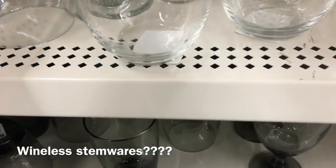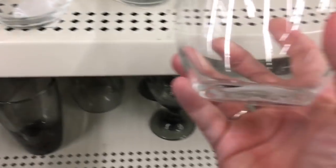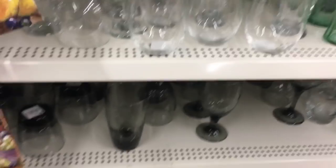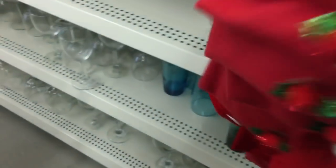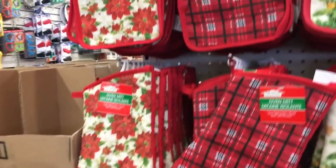So they have these glass stemless wine glasses, which are really nice. These wine bags are really cute — they have a lot of whining in it. That's Santa, but look at this one — it looks like pajamas.